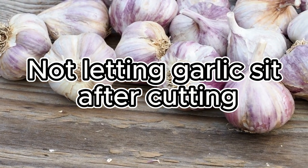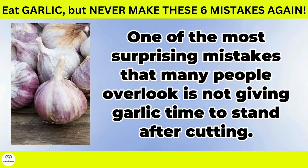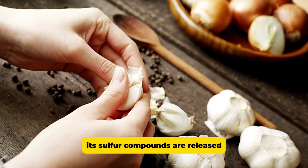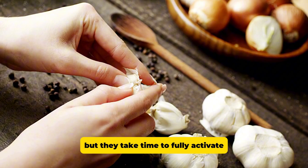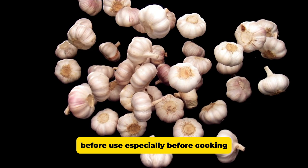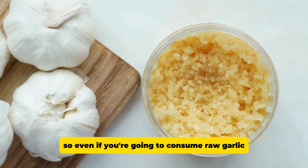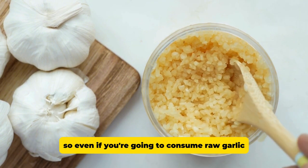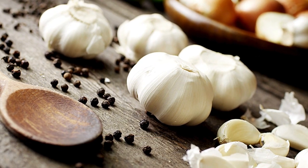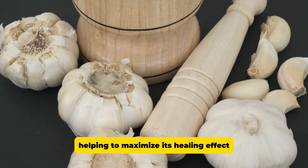Not letting garlic sit after cutting. One of the most surprising mistakes that many people overlook is not giving garlic time to stand after cutting. When garlic is chopped or crushed, its sulfur compounds are released, but they take time to fully activate. Research has shown that allowing garlic to sit for at least 10 minutes before use, especially before cooking, allows the allicin to form at its maximum strength. So even if you're going to consume raw garlic, it is recommended to give it some time so that you can get all of its beneficial properties. This small detail can make a big difference in how garlic works in your body, helping to maximize its healing effect.